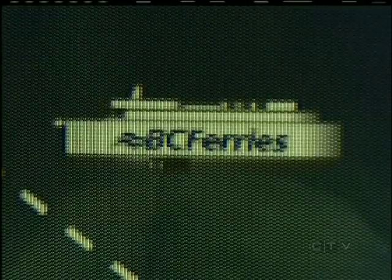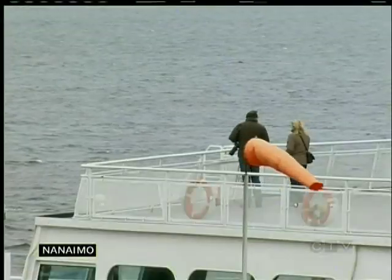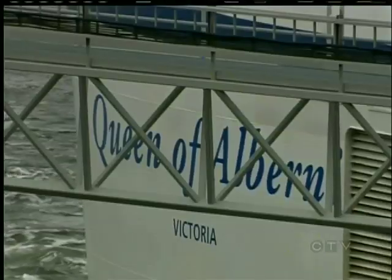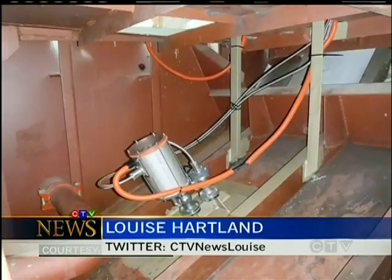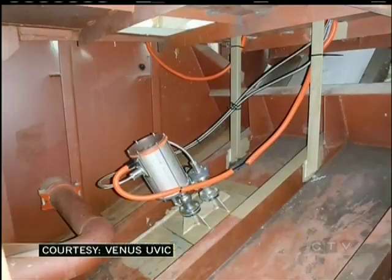Then it hit them. BC Ferries are crossing the Strait of Georgia every few hours, so they put a bunch of instruments on the BC Ferries to sample water properties. They've also put a MET station to sample atmospheric conditions as well. Dr. Dewey says it took a while to convince BC Ferries to let the team cut a hole in the hull of the Queen of Alberni to mount its equipment.